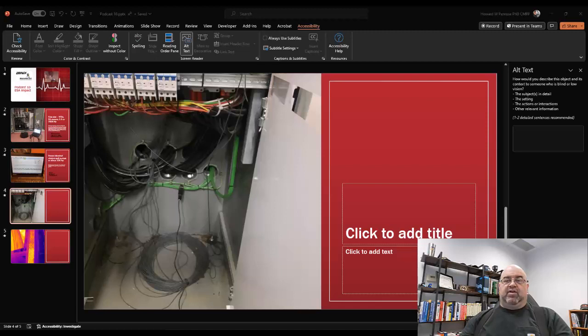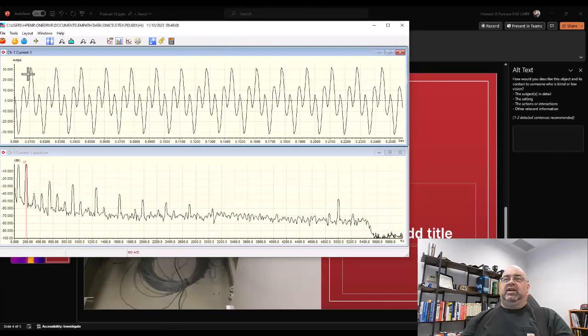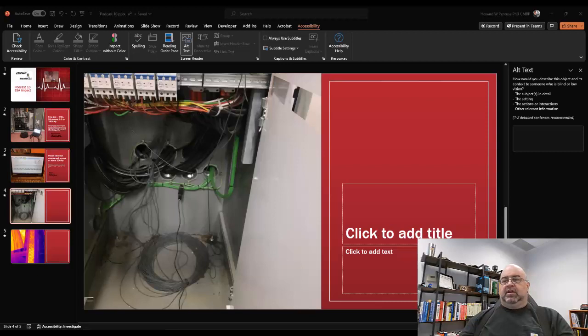We went ahead and put in some Onyx devices to see what was going on. Here's the ground reading at the main transformer — the value is just over 30 amps. We went ahead and put our filters directly on the ground system.